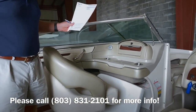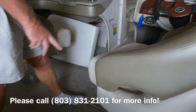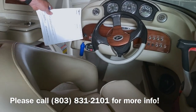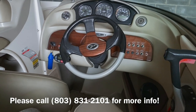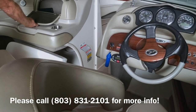Perfect first time boat for the family. As you can see, we have twin captain seats with bolsters, full instrumentation, and a Clarion stereo.